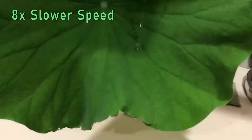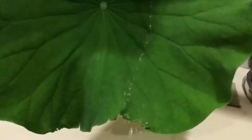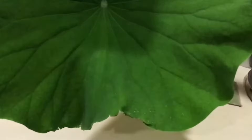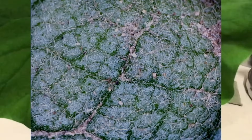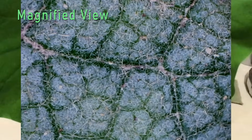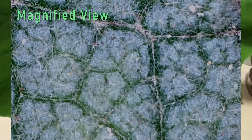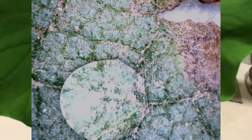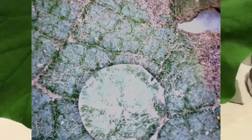That's because of its microscopic properties. Many plant leaves seem to have hairs at high magnification, which helps them cause water to bead up due to their hydrophobic properties. But a lotus leaf has ultra-hydrophobicity, which causes water to bead up into nearly perfect spheres.